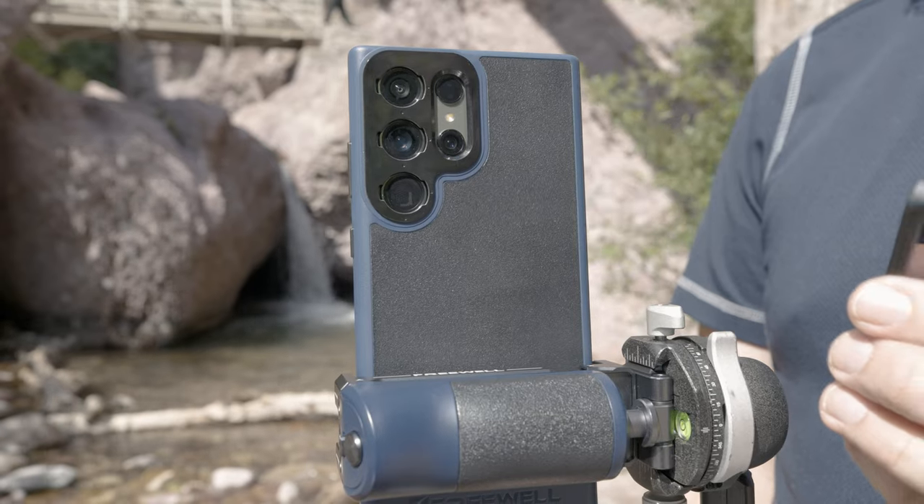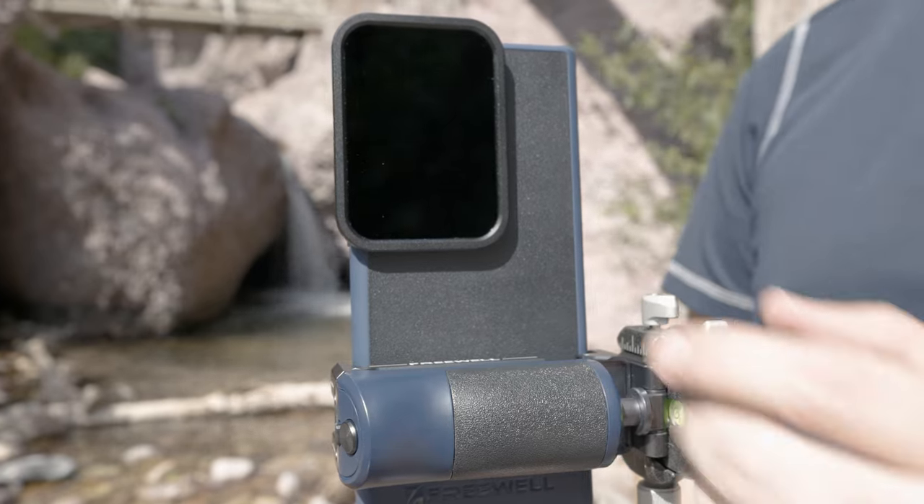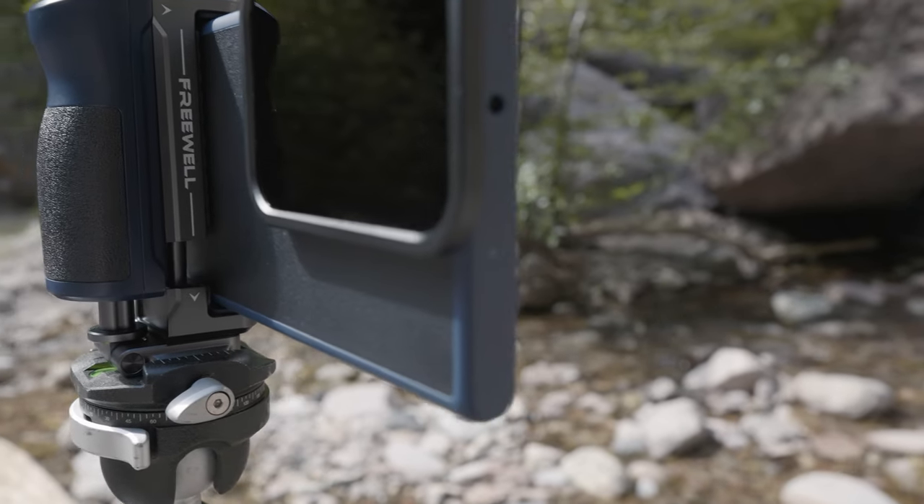All of that aside, I absolutely love the magnetic aspect of the NDs — just how simply they click on there. It makes ease of use so much better: not having to worry about fitting it over a certain lens or any of that other stuff — it just clicks right on. The quality feels really robust and I'm really stoked to have them. I'll probably just keep them in the car so I have a quick-grab kit. If I'm ever out and don't want to hike with bigger camera gear, it's just super nice to have that phone kit ready to go, knowing my phone can do so much.